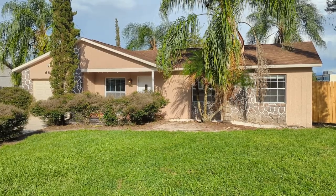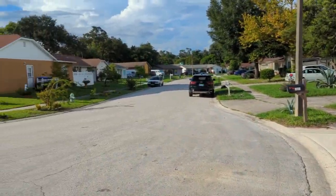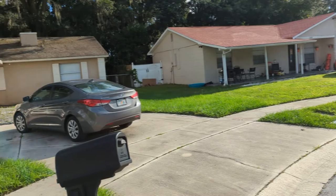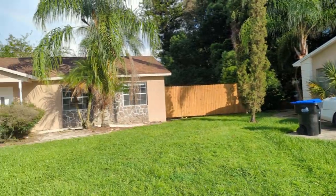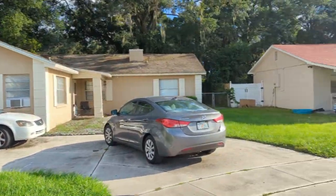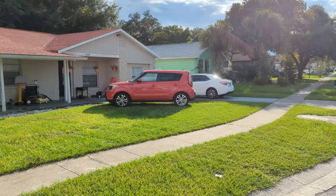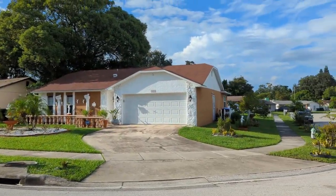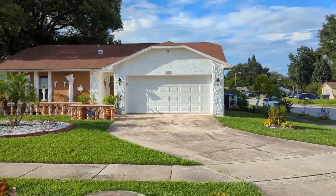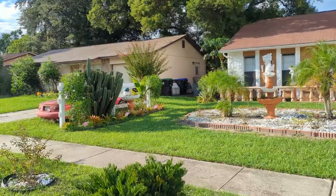I'm top Orlando realtor Scott Garrison with RE/MAX Town and Country. We're at 6805 Alpert Drive, Orlando, Florida 32810 — that's A-L-P-E-R-T — here in Citrus Cove. The purpose of this video is to give you what you can't see in the best pictures online on Realtor.com, Redfin, Trulia, Homes.com, or Zillow. I took and posted those pictures. People call and ask what it really looks like — let me give you a real feel for the neighborhood.